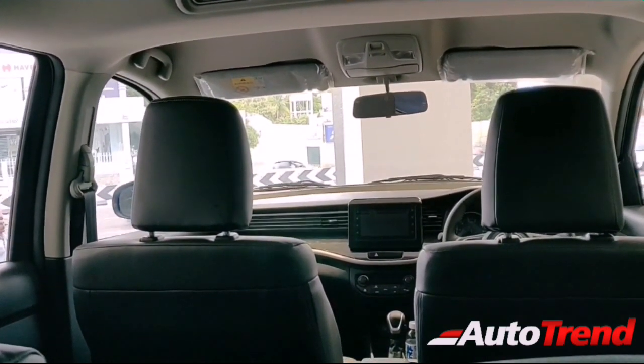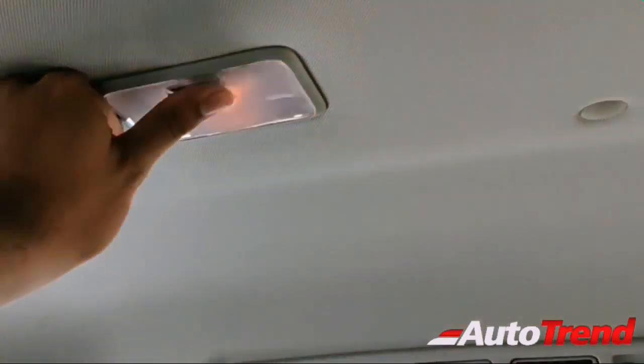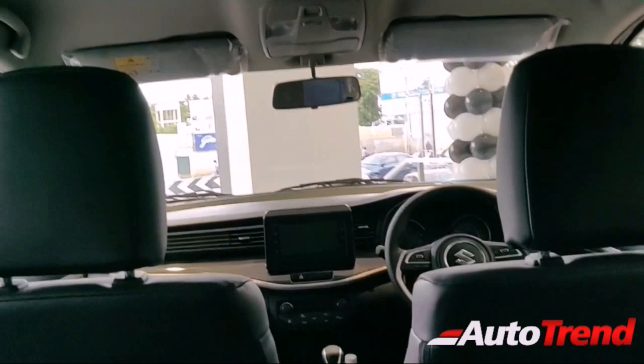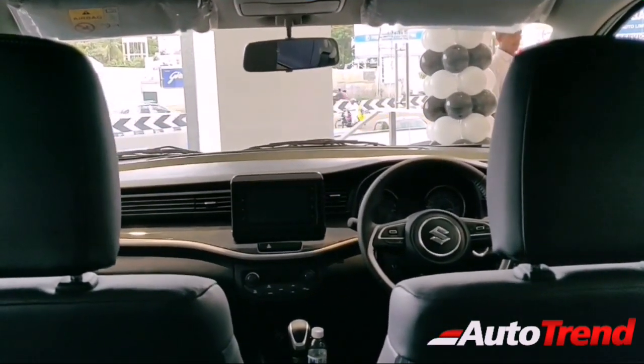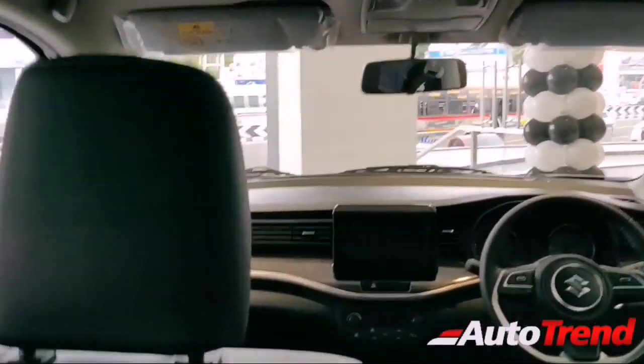The only issue is the yellow dome bulbs — it's 2019 and they're still providing yellow bulbs, which really kills the premium feel of Nexa cars.